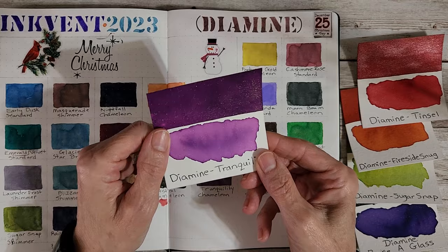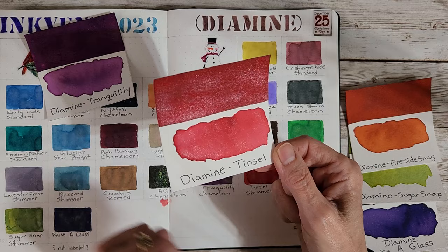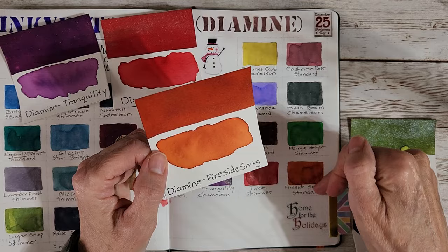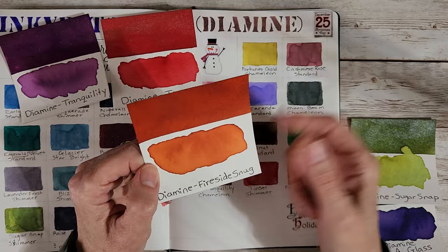This actually was my favorite from these five days. And then we had Dye Mine Tinsel, which is a shimmer, kind of a red shimmer. Everybody got real excited about this one too — anybody who was waiting for a red. And then this, to me, is a standard ink, Dye Mine Fireside Snug. It's like a burned orange. Very pretty.